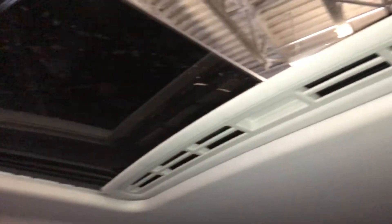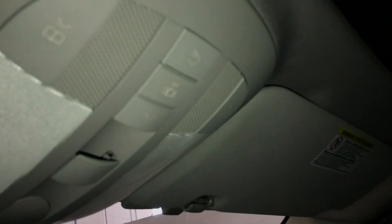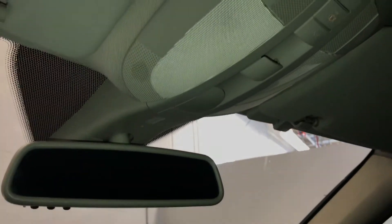Power tilt and sliding sunroof with a sun shade. Vanity mirrors on your visors — they are illuminated. You have the extra visor and an auto-dimming rearview mirror with three integrated garage door openers.